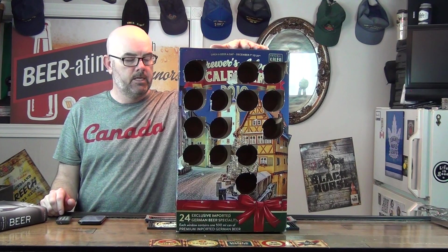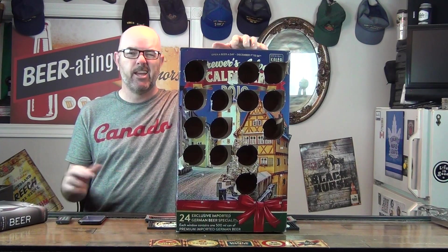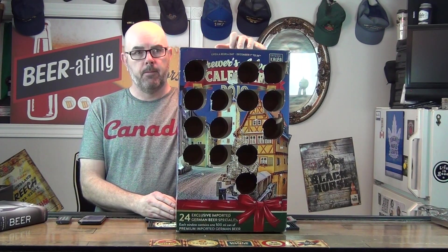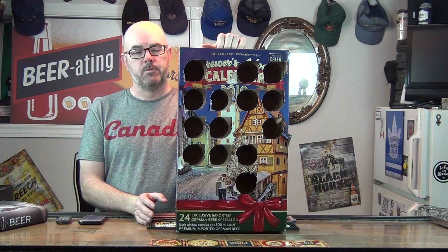Good evening folks and welcome to day 15 of the beer advent calendar. If anybody has been following me, basically it's a typical advent calendar but instead of a chocolate behind every door, there's a German beer. You can get other versions — I think there's a Belgian version and whatnot — however this one is specifically German beers. I know what beers are in the box, labeled on the side, however I don't know which beer I'm getting which day, other than knowing it's going to be a German beer.